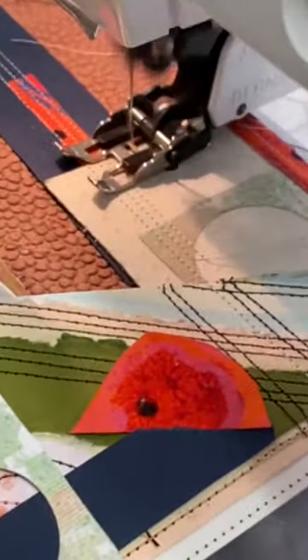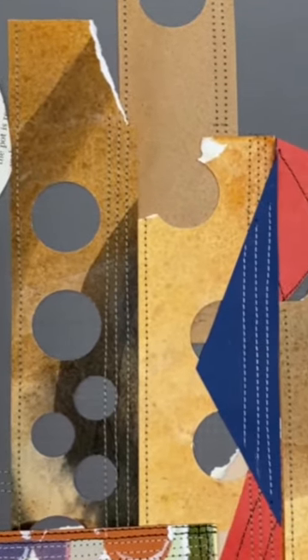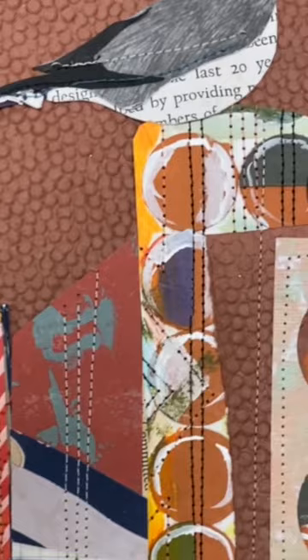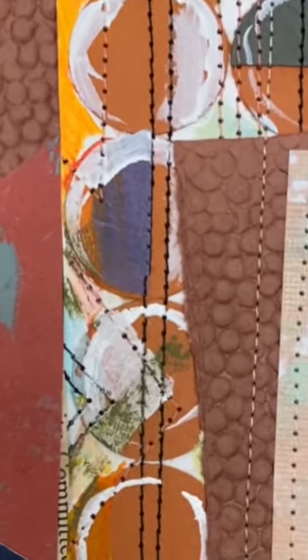One of the most fascinating things about working with collages is that I cannot ever recreate a composition exactly. Each small piece is unique. Just like birds, the paper pieces do not work in isolation, but join a flock of other unique papers to create something beautiful.